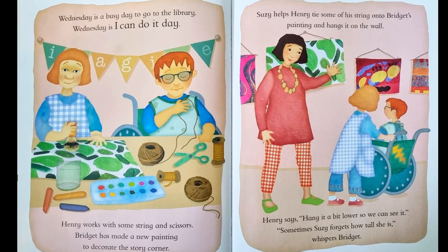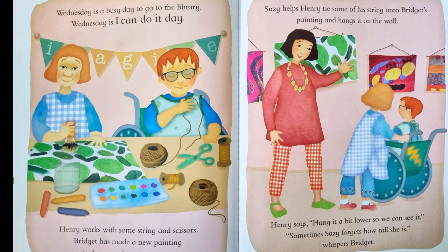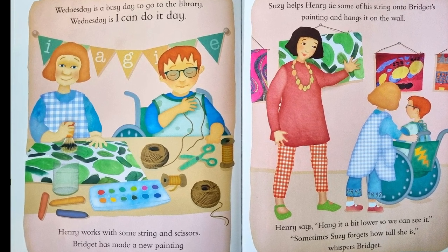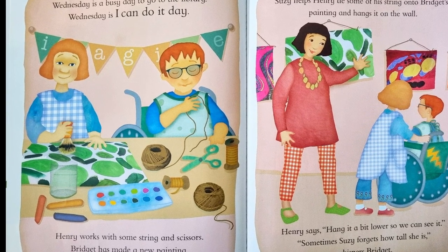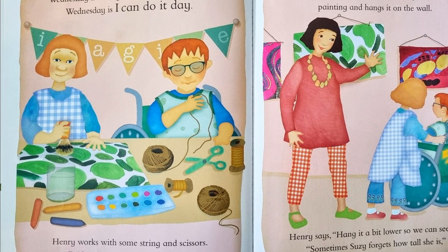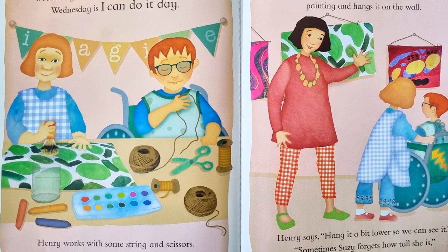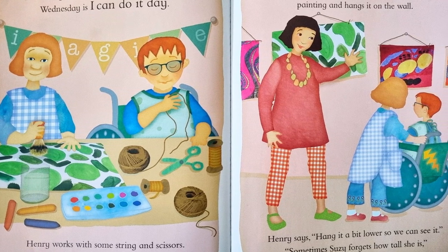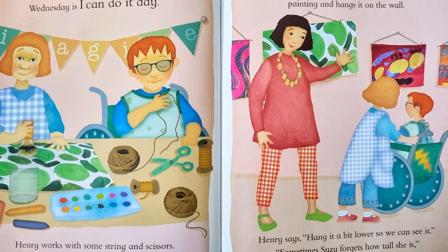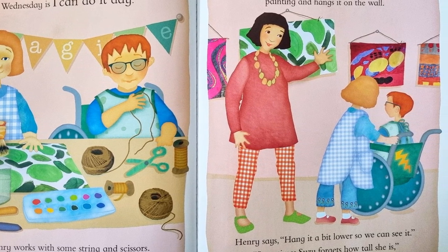Wednesday is a busy day to go down to the library. Wednesday is I can do it day. Henry works with some string and scissors. Bridget has made a new painting to decorate the story corner. Susie helps Henry tie some of his string onto Bridget's painting and hangs it on the wall. Henry says, Hang it a bit lower so we can see it. Sometimes Susie forgets how tall she is, whispers Bridget.